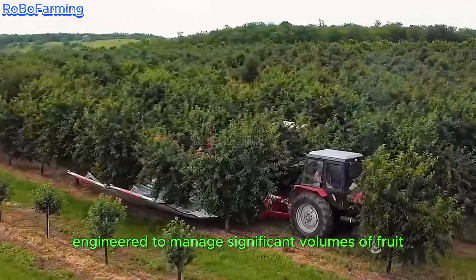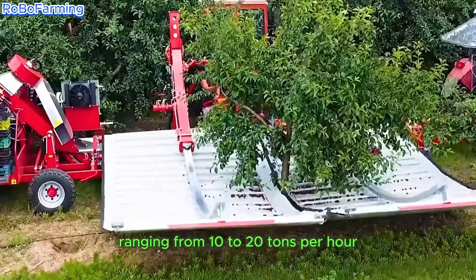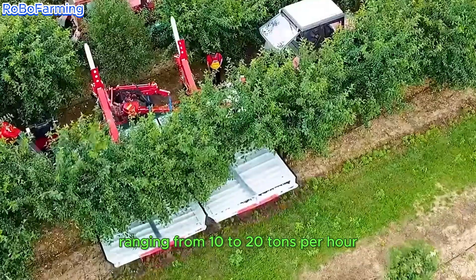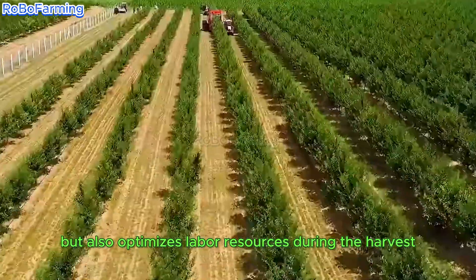Cherry harvesters are engineered to manage significant volumes of fruit, operating at impressive capacities ranging from 10 to 20 tons per hour. Such efficiency not only saves time but also optimizes labor resources during the harvest.